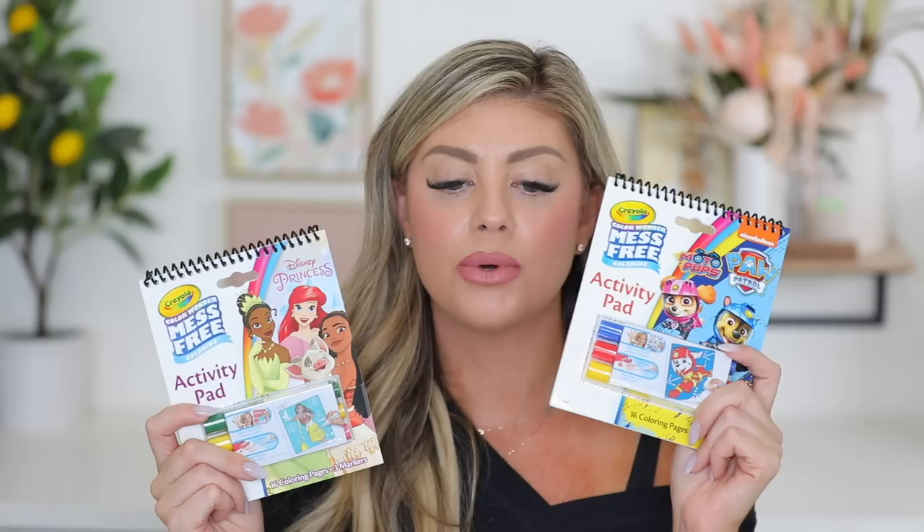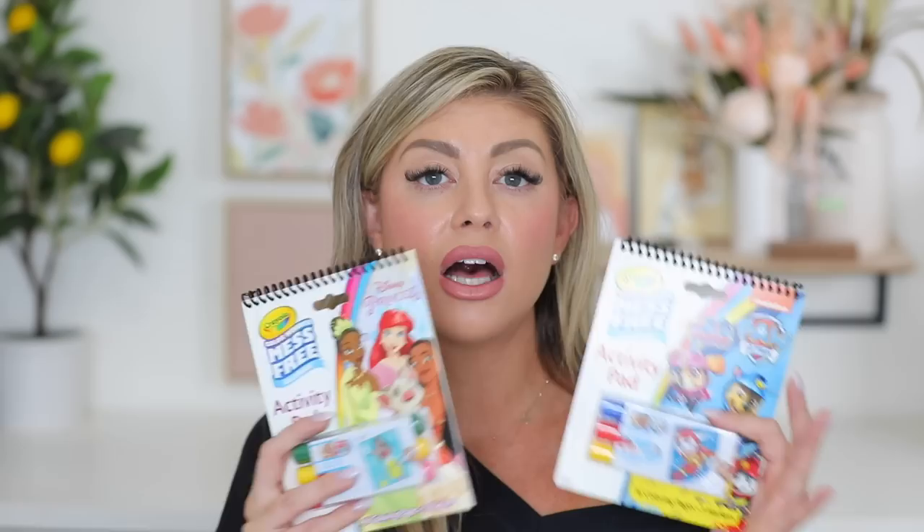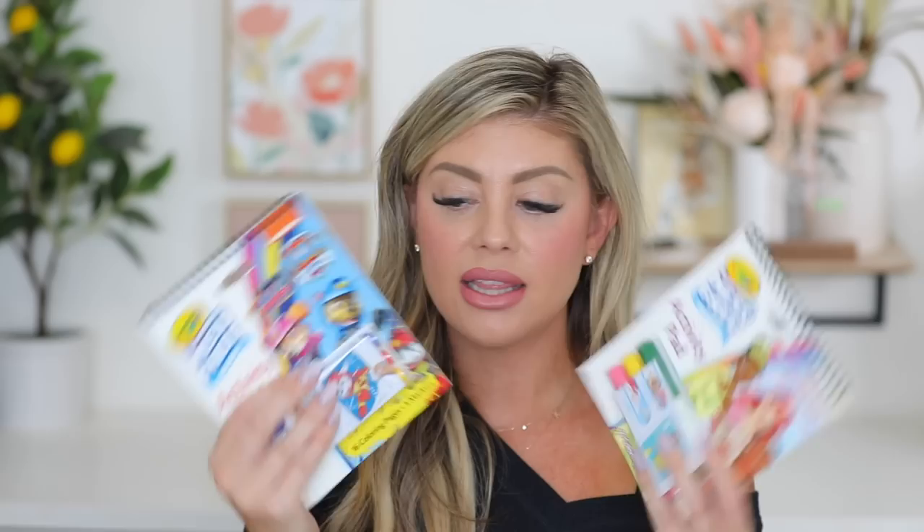To go in the girls' backpacks for the plane, I want to get them an assortment of activities and coloring stuff. I picked up two packs - Riley will get Paw Patrol and Kinsley will get the princesses because Moana's there. My mom already picked up the bigger packet ones for them. I love the mess-free ones for the plane - you don't have to worry about markers getting on the clothes or making a mess. They're also smaller so they'll fit the tray really well on the airplane.